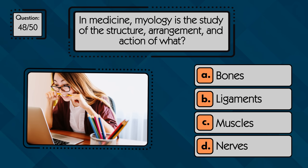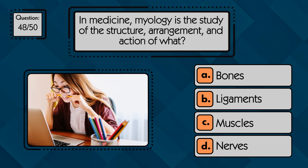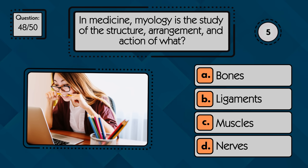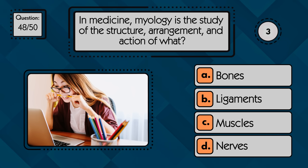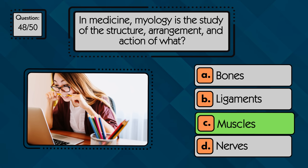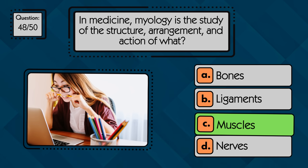In medicine, myology is the study of the structure, arrangement, and action of what? Myology is the study of muscles — their structure, function, and movement.